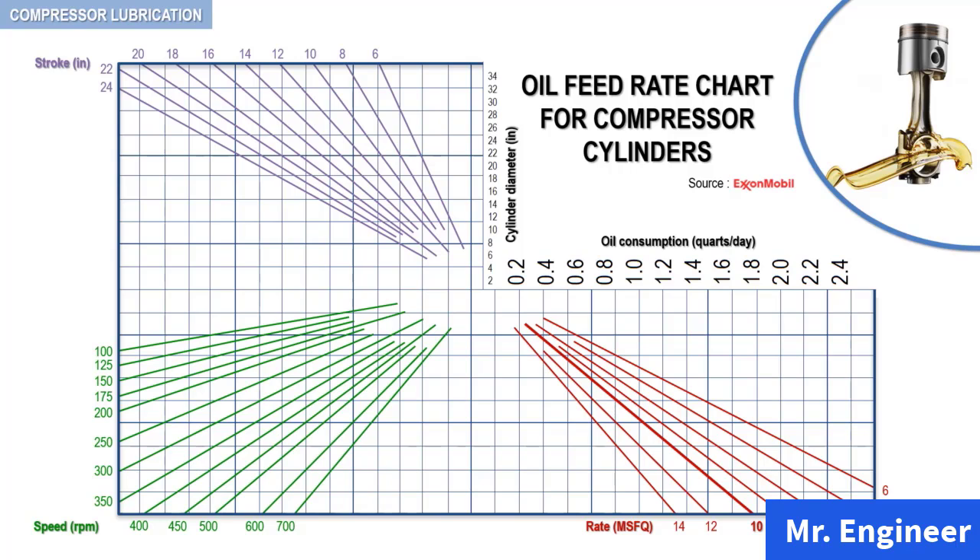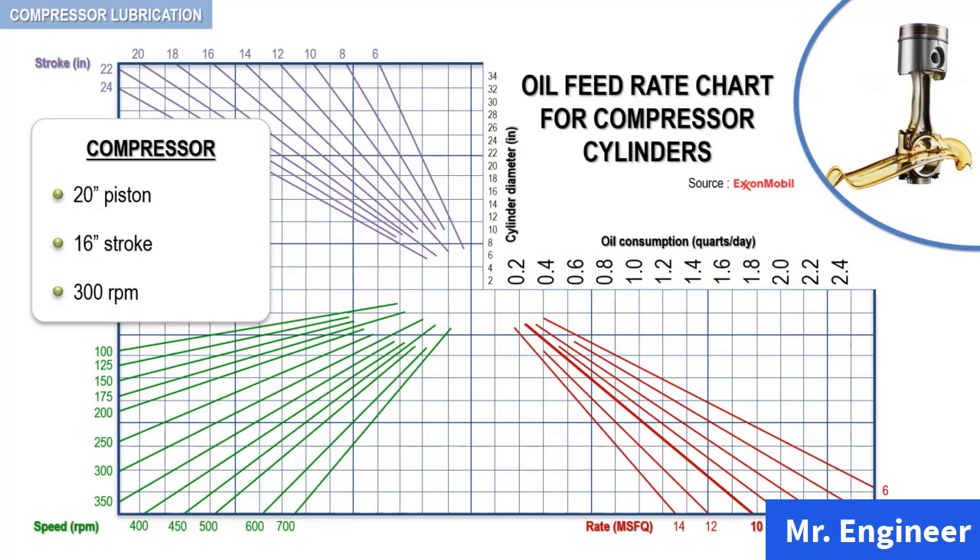As an example, let's consider a single cylinder reciprocating compressor with a 20-inch piston, 16-inch stroke, and a rotative speed of 300 RPM. To determine the optimum oil rate using this chart: from the 20-inch cylinder diameter, read across to the line representing the 16-inch stroke, then down to the 300-RPM line, then across to the line representing 10 million square feet per quart of oil — this is an average rate of oil feed. From this point, read up to the consumption scale. The proper consumption in our case is 0.6 quarts per 24-hour day. This chart is also available in PDF format in the downloadable resource section.